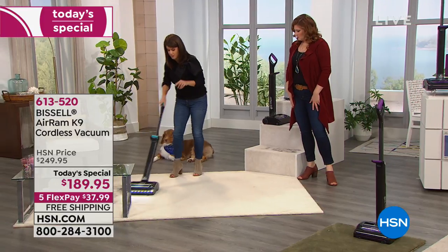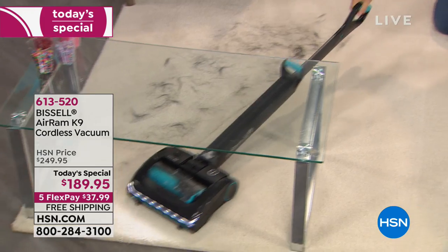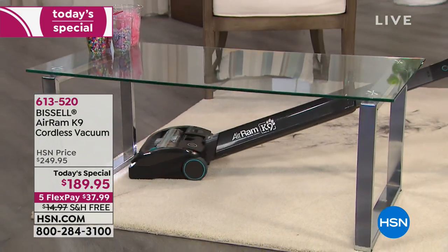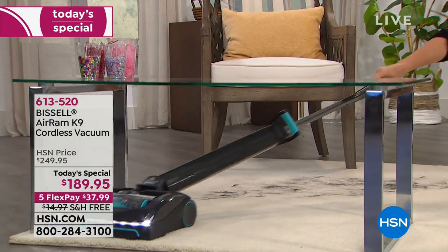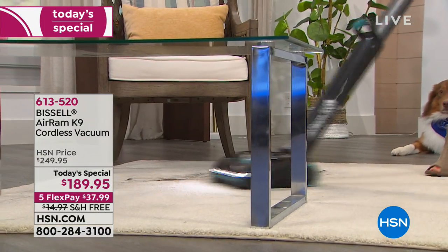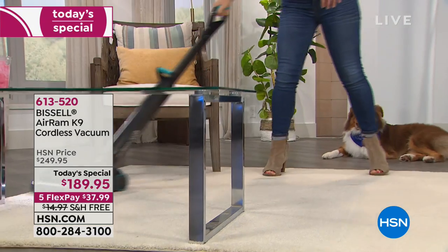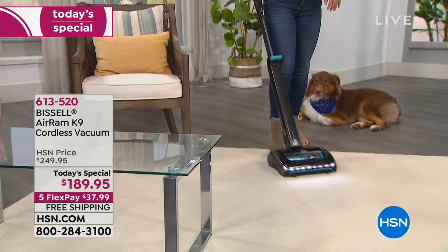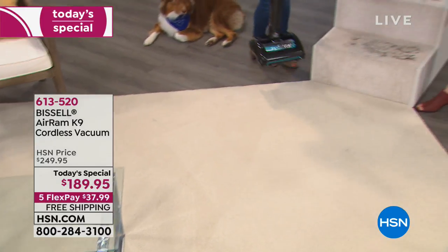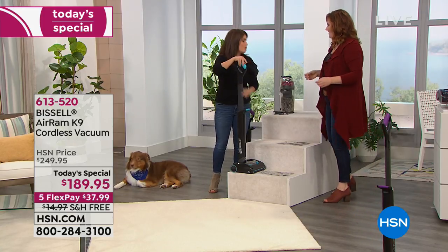You don't have to move furniture anymore with your Bissell. Watch — that low profile allows you to go underneath a coffee table, underneath your chairs and furniture. Look at the great swivel — you really do get all those areas. This area rug had a lot of hair on it, and that canister — the way it compresses — we're not going to empty it yet. I can actually do this whole thing over and over again.